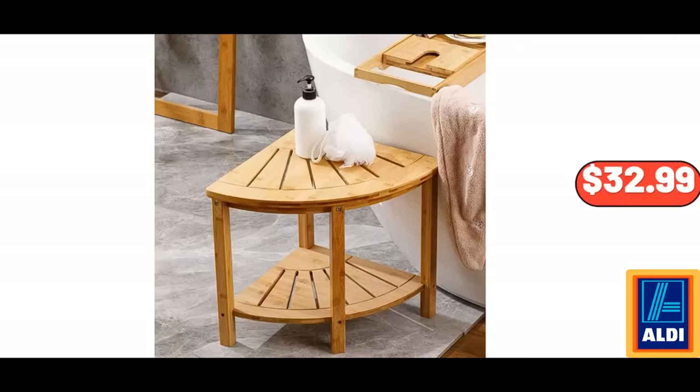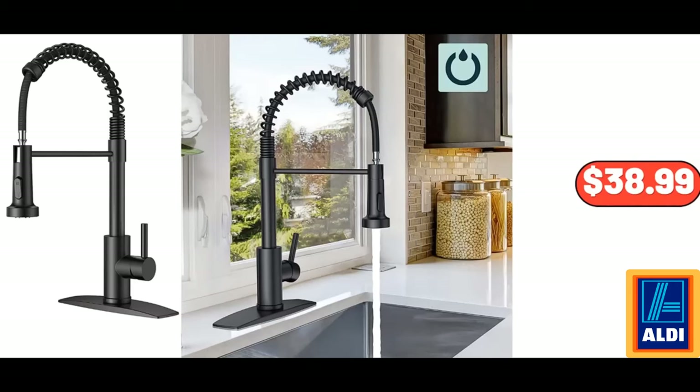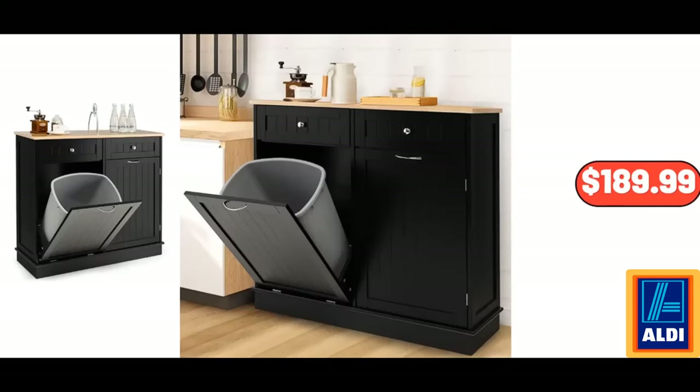Bamboo Corner Shower Bench, $32.99. 24-Inch Charcoal Grill, $86.00. Black Kitchen Faucet with Pull-Down Sprayer, $38.99. Wooden Kitchen Trash Cabinet Tilt-Out Bin Holder, $189.99.